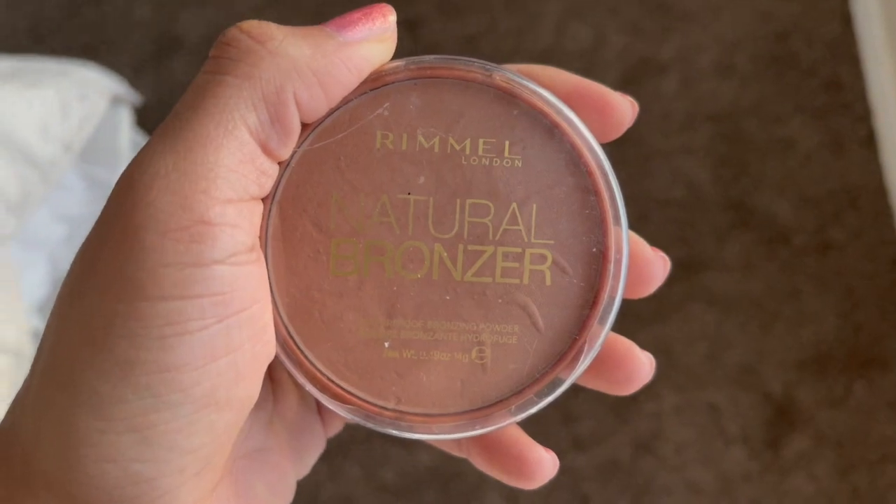Once that's finished, I get the Rimmel London Natural Bronzer. These aren't the best makeup products, but I use them because they're here and they work. I'm already kind of brown so I just kind of put it on the cheekbone and jawline areas to enhance our features.